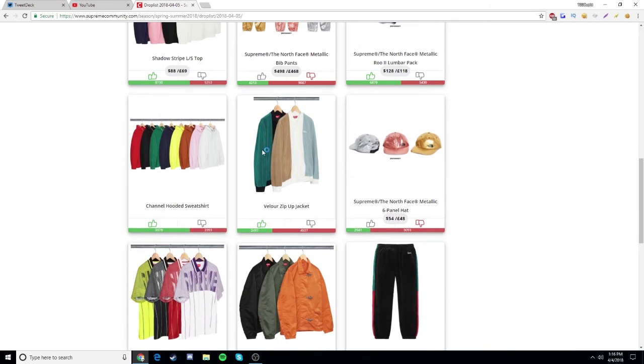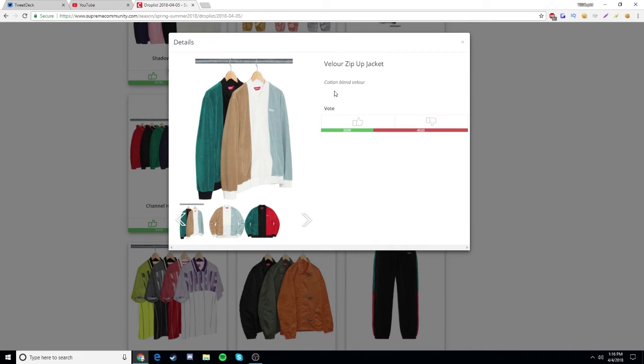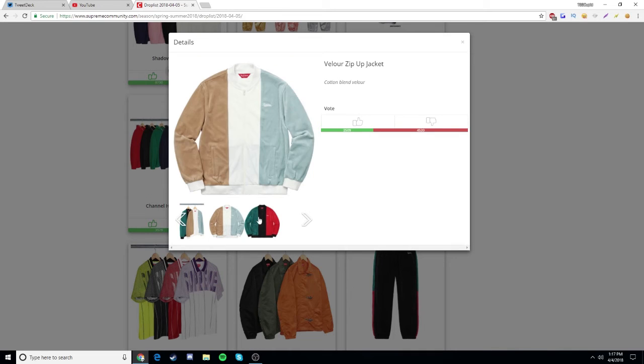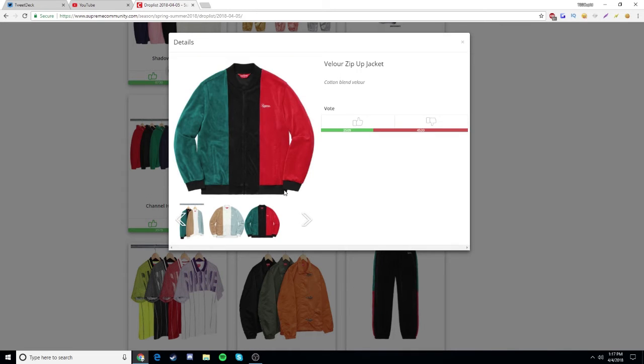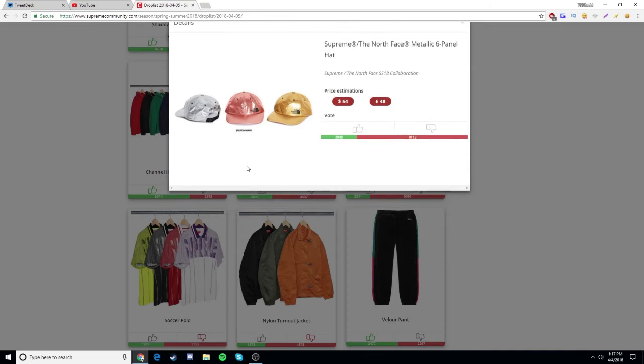Next we have a velour zip-up jacket — I don't know how to pronounce that. It looks comfortable as hell but I'm not going to go for it. It's probably going to be around $400, which is a waste of money, and I don't really like the colorways too much — there's red, black, and a blue-greenish one. So I'm not going for it.